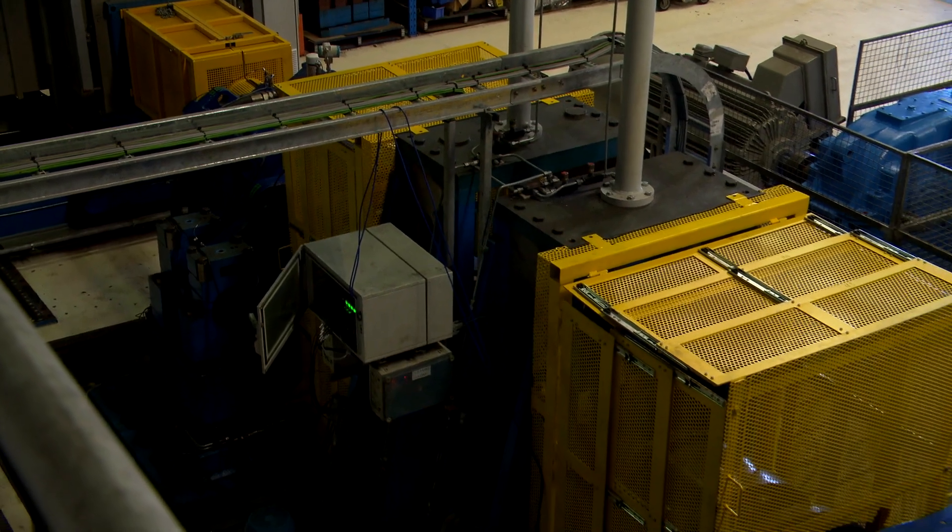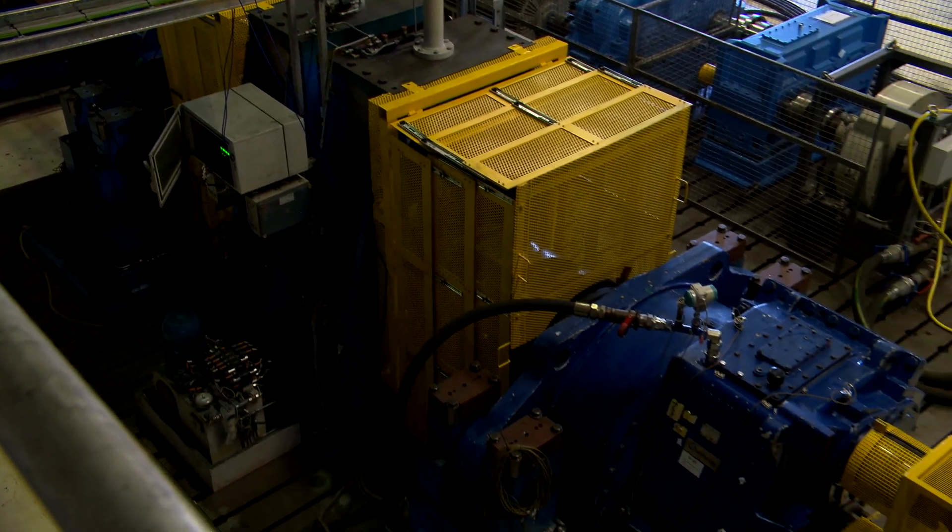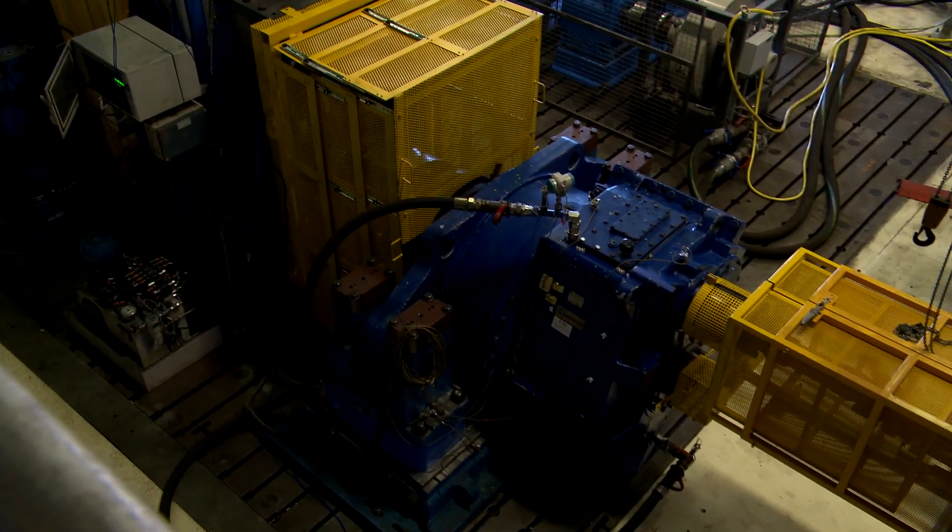This test rig is a one-of-a-kind test rig in Australia where we can cater for the wind energy market as well as the industry sector. How the test rig works is that we simulate the load conditions that the gearboxes will experience once they're fitted to the wind turbines.